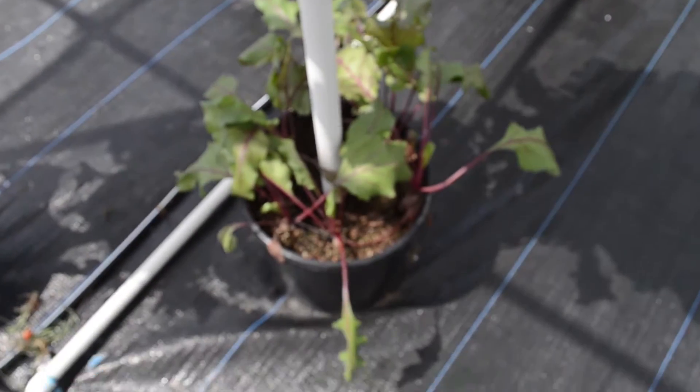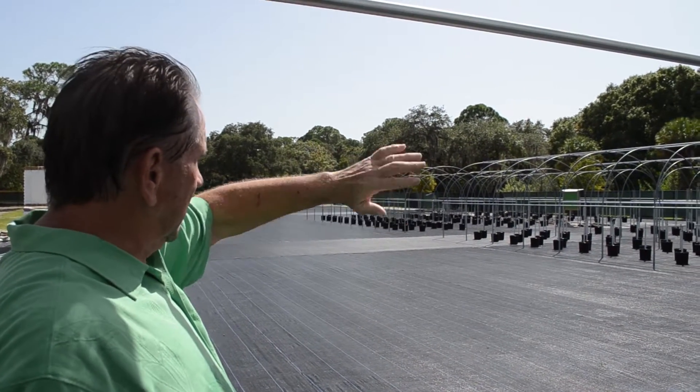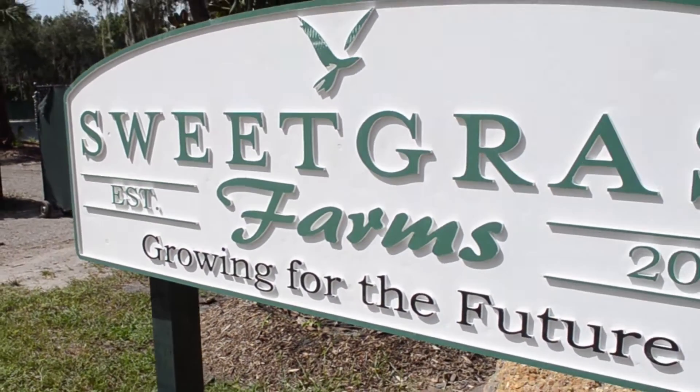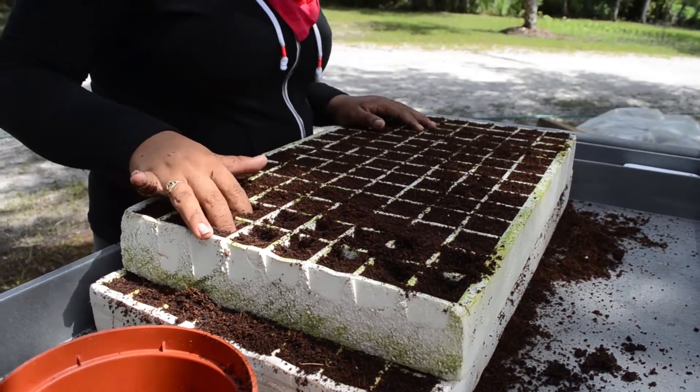We're at Sweetgrass Farms. We've got about six, six and a half acres here. We will leave a part of it as a natural preserve. The remainder of it will be growing hydroponic vegetables and fruit, mostly strawberries.